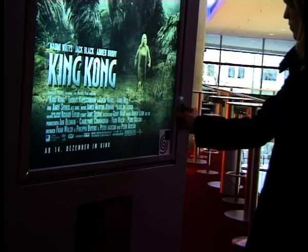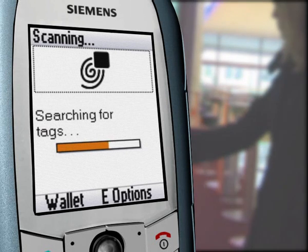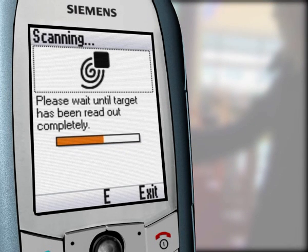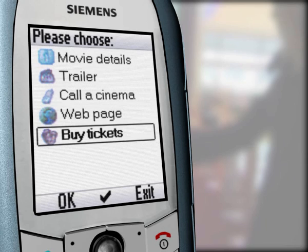First of all, Caroline places her cell phone directly over the NFC sign. Now the tag behind the sign is being scanned by the mobile phone. Once the tag data has been read out completely, an individual menu can be displayed. In this case, Caroline has the option to read movie details, view a trailer, call a cinema, go to the movie's webpage, or just buy some tickets. All this information is stored on the NFC chip.